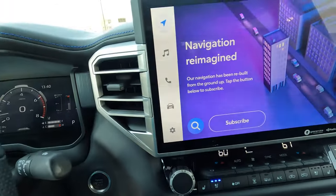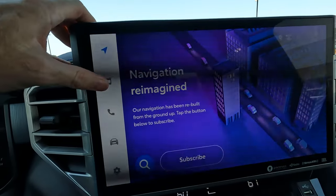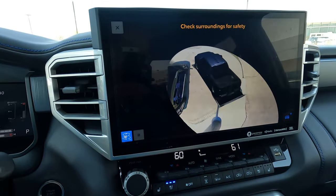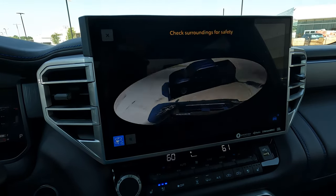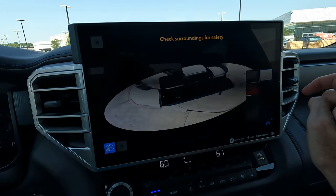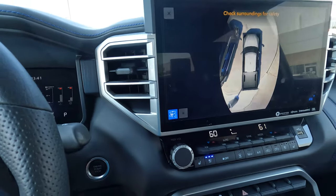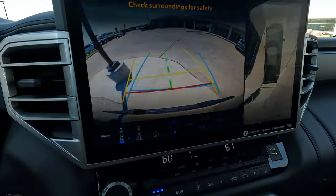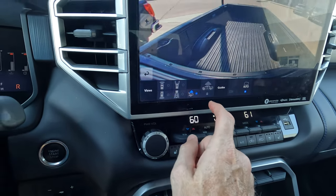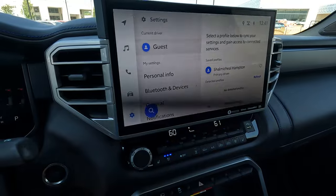The Tundra has multiple camera views including a surround view that provides a live 360-degree view going around the truck. Interestingly, you can even change the displayed color of the truck on screen. In reverse, you get an overhead view and various camera angles. The GMC Sierra also has these same camera views available, even though the specific Sierra in today's video isn't equipped with all of them.